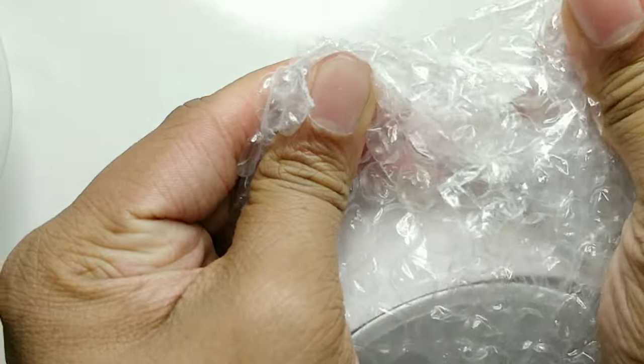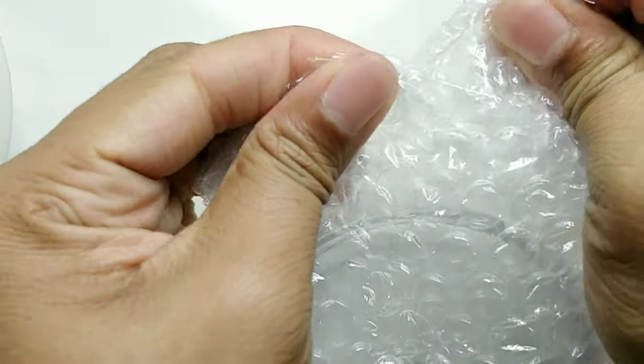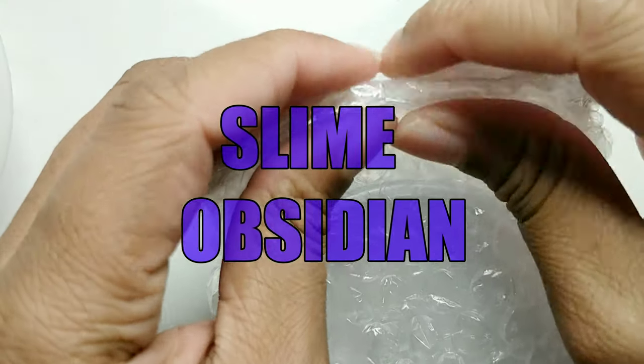Hey guys, this is Canadian Slimer. Andy guessed it — I finally bought myself some slime obsidian slime.